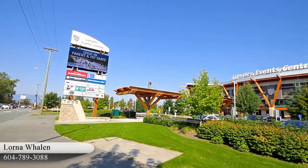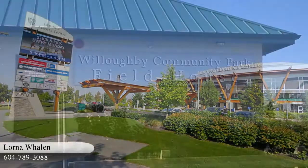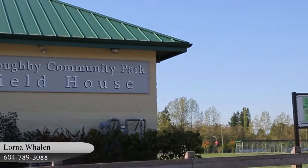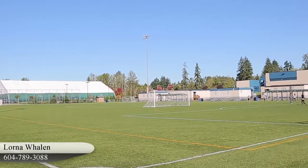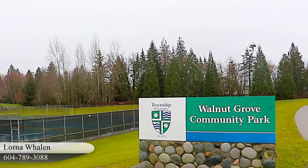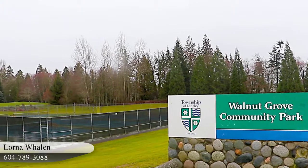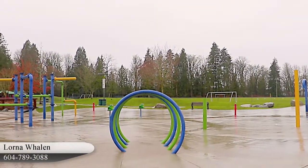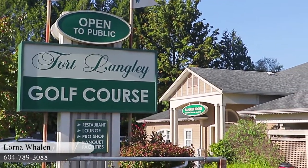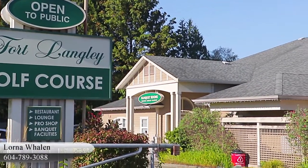Also along 200th is the Langley Event Centre and Willowby Community Centre and Park, which together offer ice rinks, tennis courts, playing fields, gymnasiums and fitness and weight rooms. Closer to home, the Walnut Grove Community Centre is next to the Walnut Grove Community Park, and there are several golf courses within a short drive, so you'll have plenty of recreational options for every season.